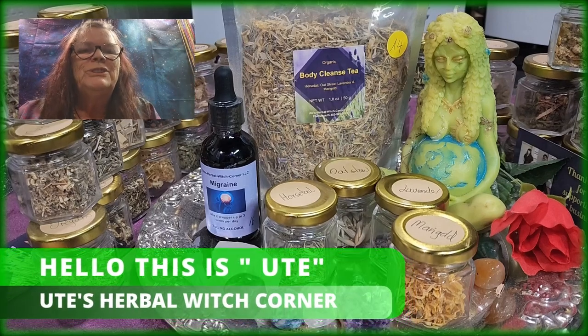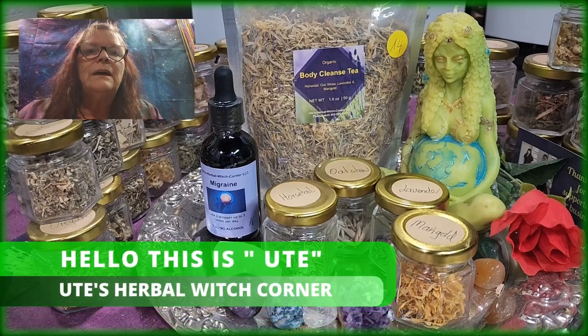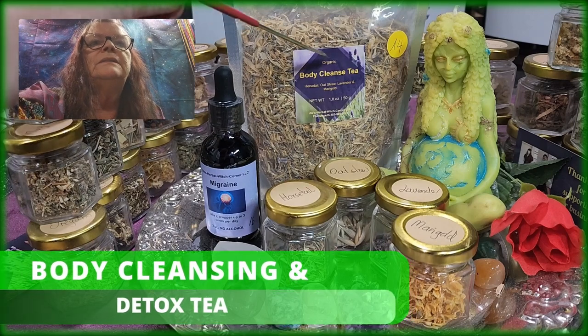Hello, this is Ute from Ute Sorbel Rich Corner. Today I am talking about Body Cleanse Tea.